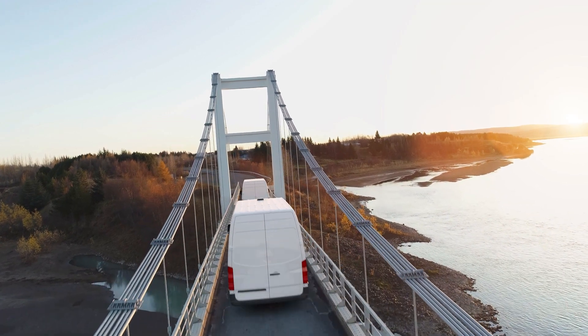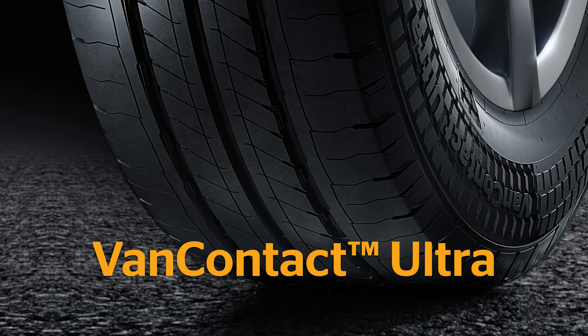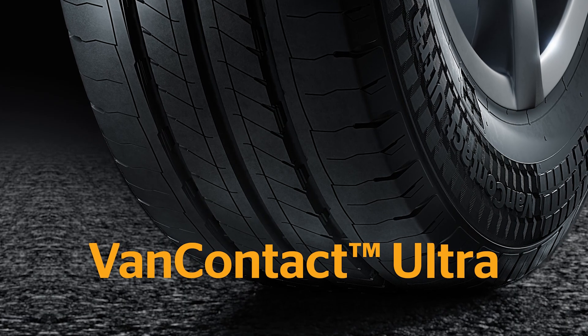Every journey is different, but every trip starts with the right tire. The new VanContact Ultra.